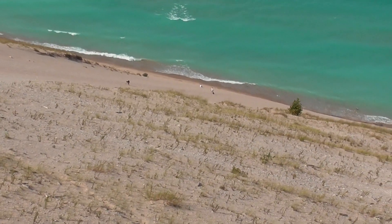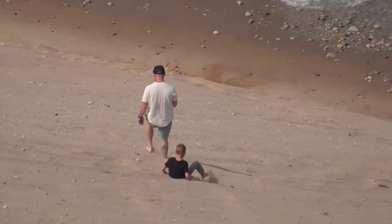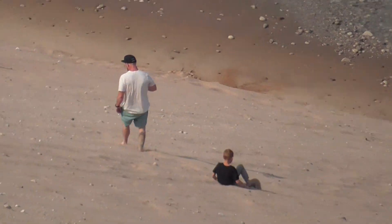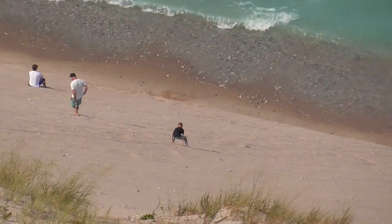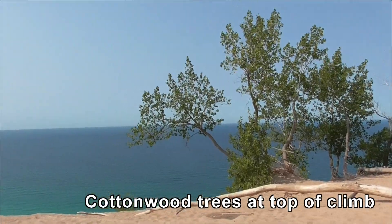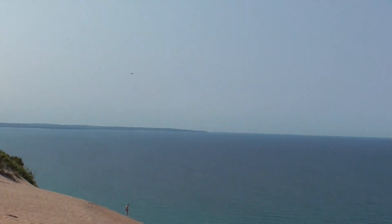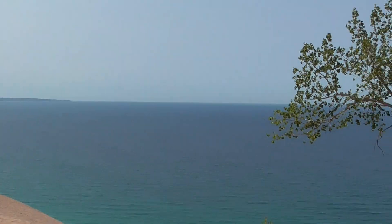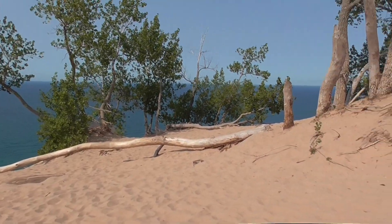Oh wow. Here's the cottonwood trees. Oh, and there's a turkey vulture going by — he's taking advantage of the breeze lifting him. There's a cottonwood tree that's fallen, there's one there.